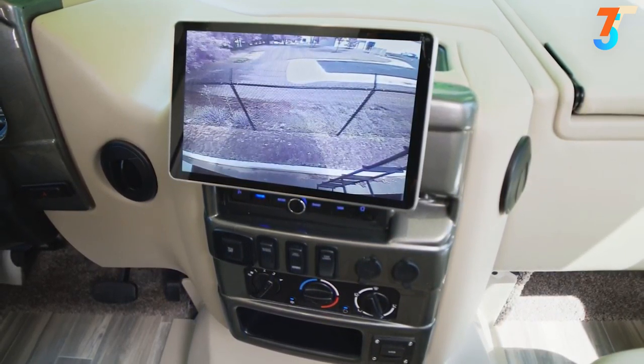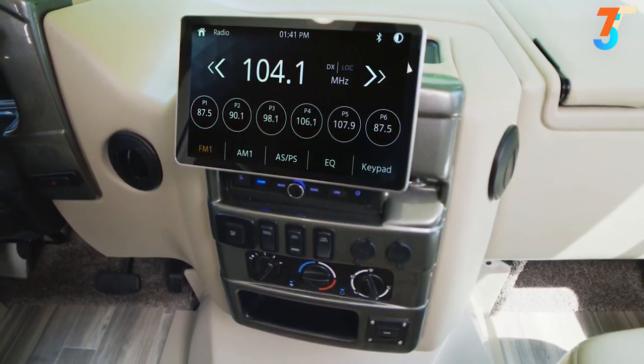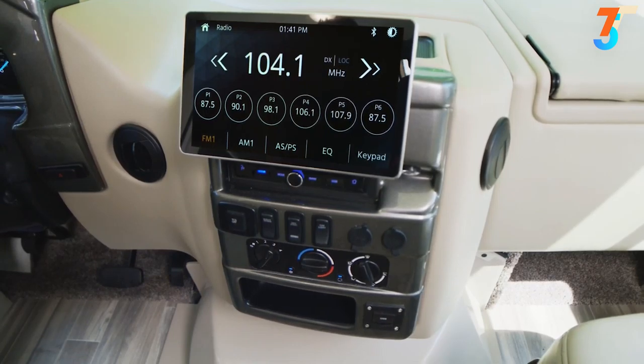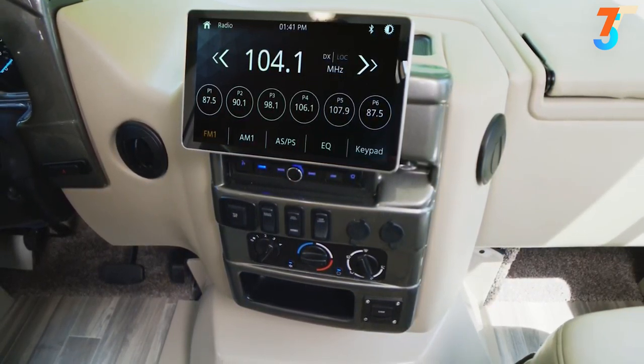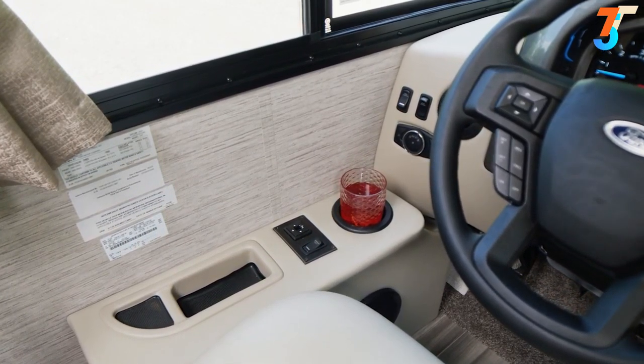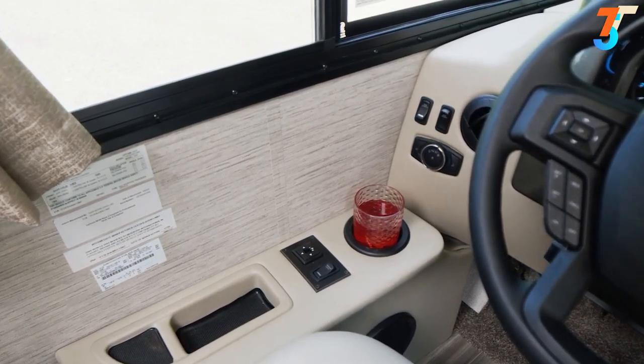It makes it really easy to keep an eye on what you have behind you on that 8,000-pound hitch. Right below are buttons for traction control, switches for the night shade, and you can even start the generator from here and turn on the over-the-cab lights. It's always handy to have extra 12-volt and USB ports. The driver also has a place for the phone and controls for the heated remote mirrors.